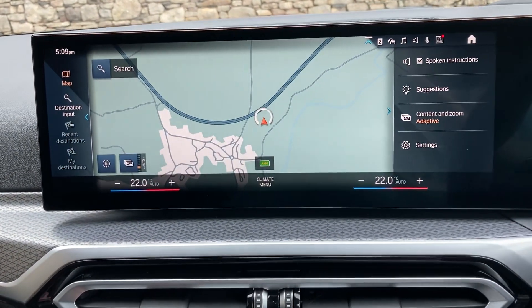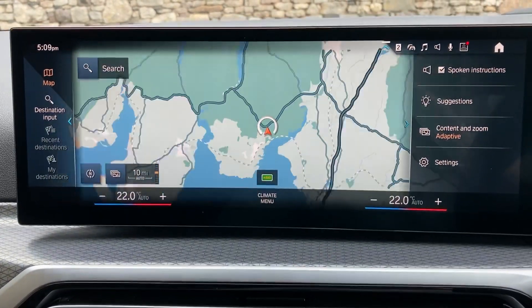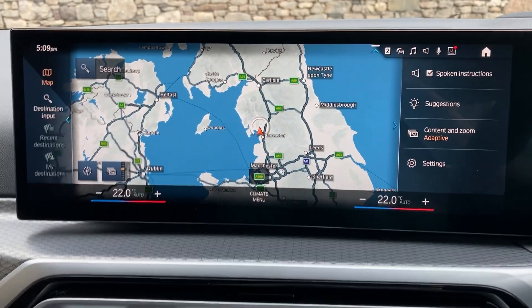Satellite navigation is standard on this car — I'll use that to show you where we're located. We're based up in Cumbria in the Lake District, about 10 minutes off junction 36 of the M6, just south of Windermere, so it's a beautiful part of the world.